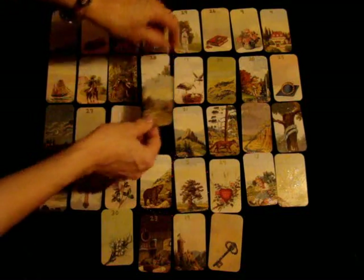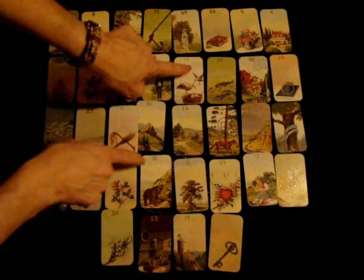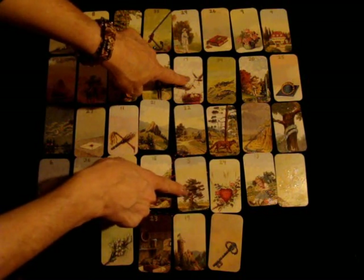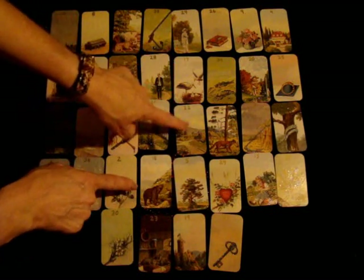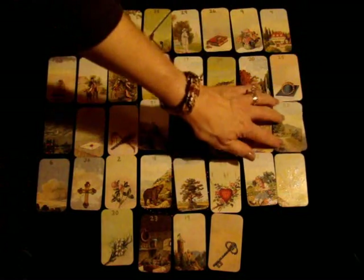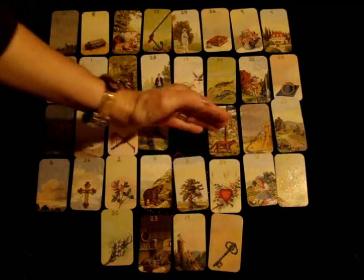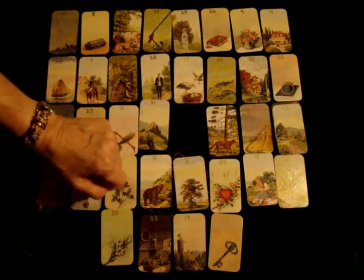If we were to get it under the woman, for her it would have to do with choices between moving and maybe staying put or being close to family. So that would be her choices. If you get it at the end in the last row when you're talking about their future, they're going to be left with some choices — and if they want to know what they are, those adjacent cards are your choices right there.